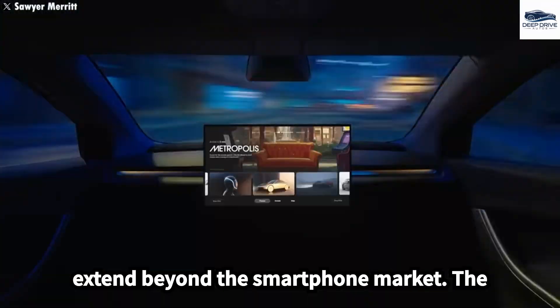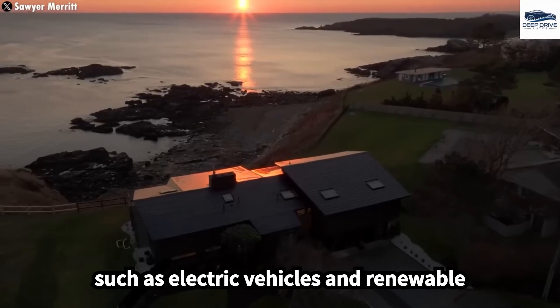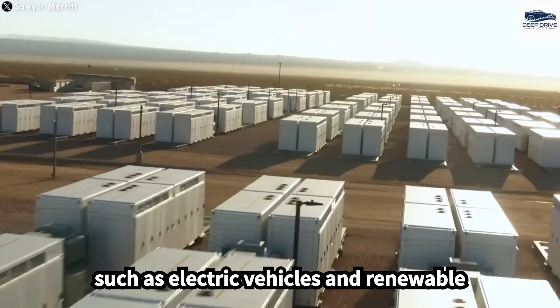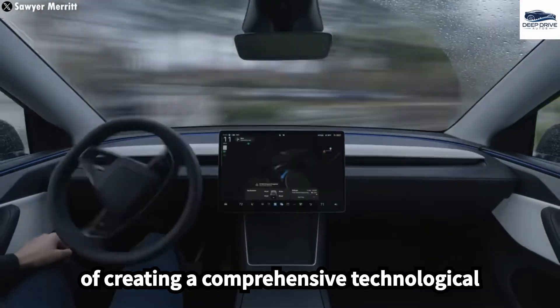Tesla's ambitions extend beyond the smartphone market. The company strives to unify technologies such as electric vehicles and renewable energy, reflecting Musk's vision of creating a comprehensive technological ecosystem.